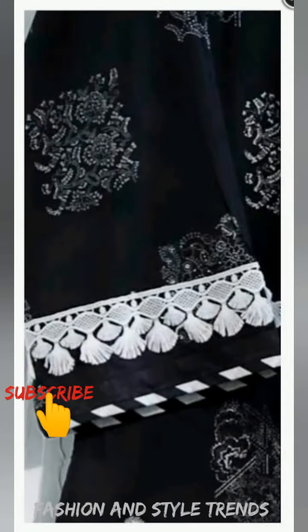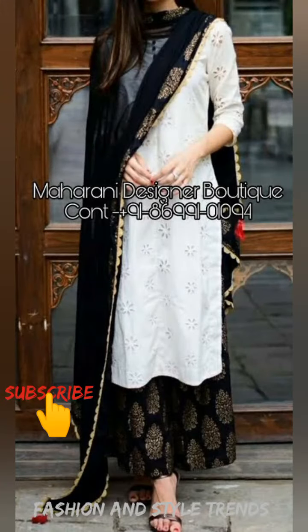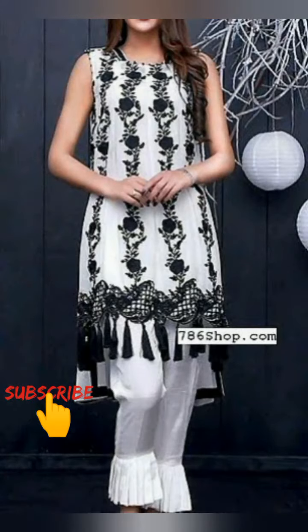When you go to the bazaar, you can also use this color combination. If you have a black dress, you can also use a white dress. You can also find these dresses dressed in the market and use the color that suits you.